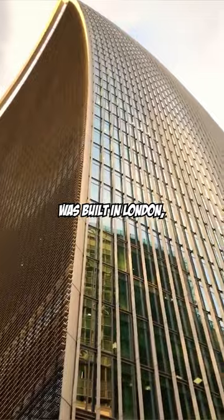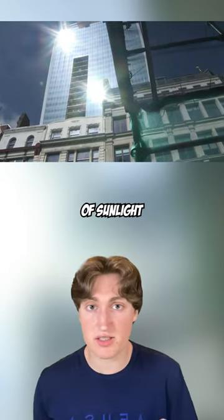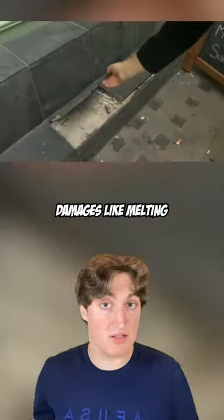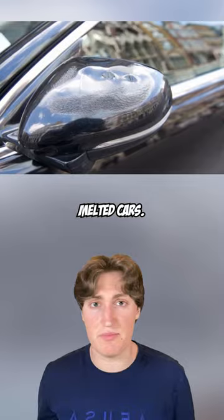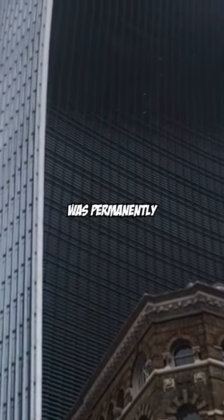In 2014, a skyscraper was built in London, but the building's south side had a concave surface, which caused powerful rays of sunlight that caused temperatures to rise to extreme levels. This caused damages like melting tiles, a small fire, and it even melted cars. So to solve this, a $12 million sunshade was permanently attached to the building.